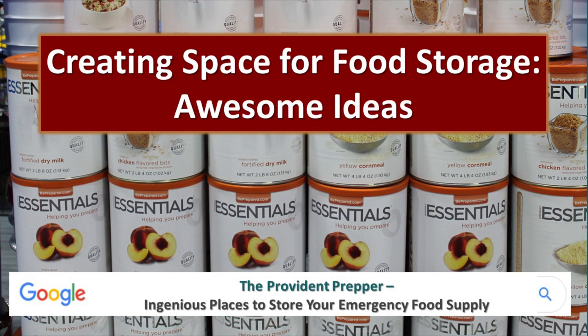Today we're talking about creating space for your food storage and we have some really awesome ideas to show you. These are real life people that we have been able to get pictures and their insights, and the bottom line is we try to take away your excuses. We often hear 'I just don't have room for it,' and yet if we go into their home we can find all kinds of spaces that are unused or underutilized.